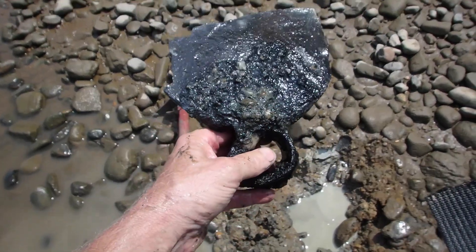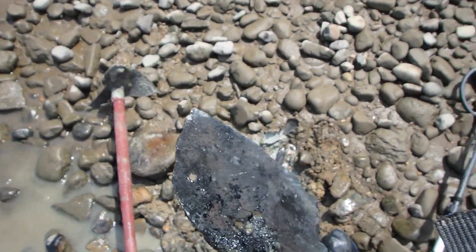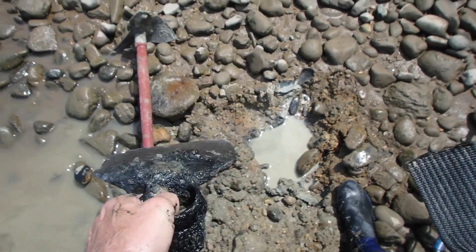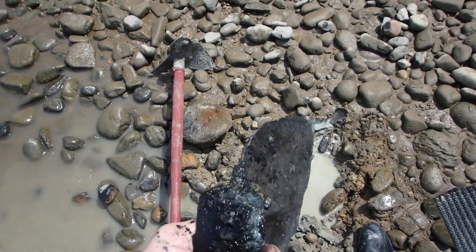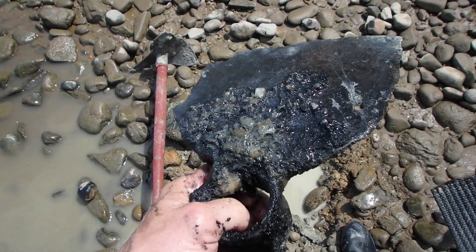All right, first find and first hit right there — old grub hoe. It was buried deep into the clay. That thing is old. We'll bag it up and check it out. We'll probably do a look across on that one.